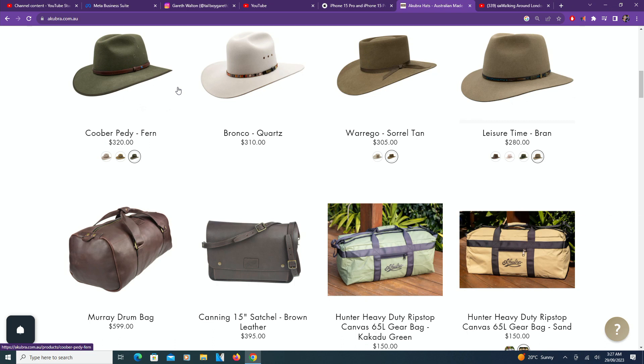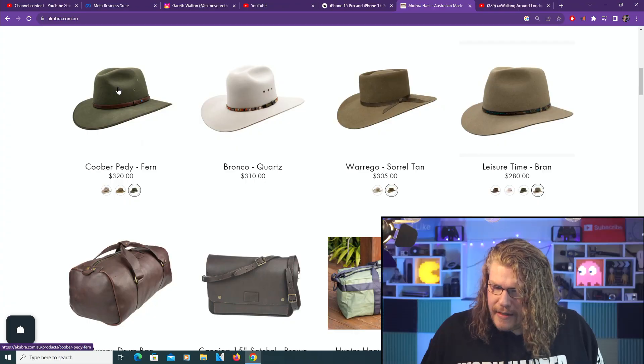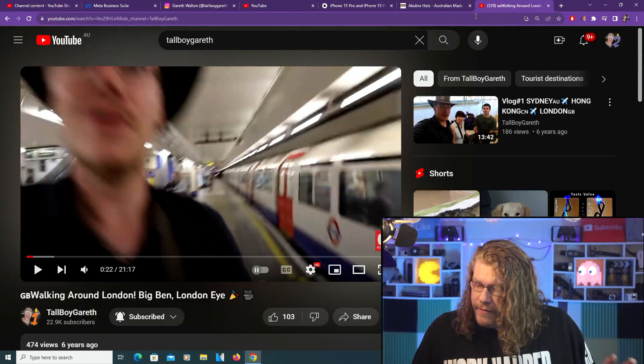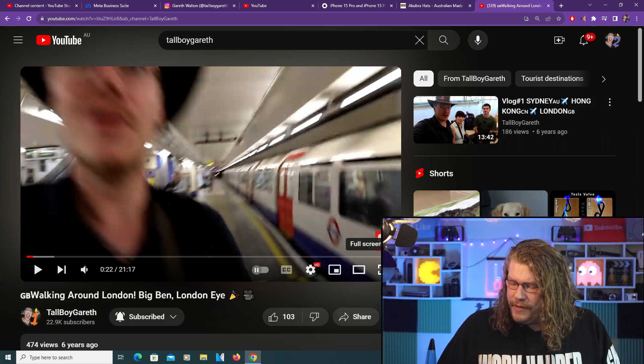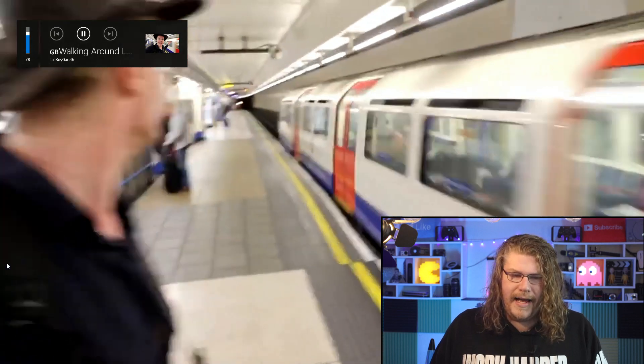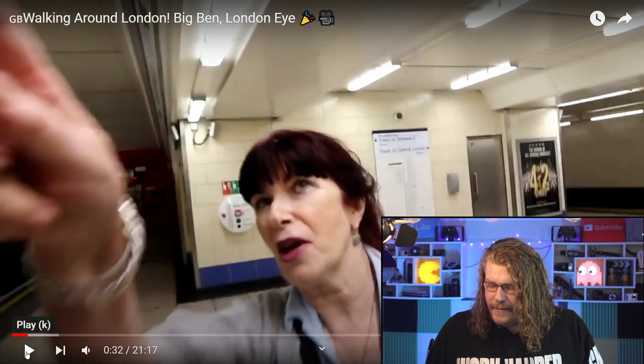I thought to myself, why not get myself one? Especially since my hat from 6-7 years ago has really seen better days. Take a quick look at this — a 5-second clip from one of my travel vlogs from 6-7 years ago. So that's my hat there looking really plump and amazing in the London Underground with my mum. Yeah, it's obviously seen better days.